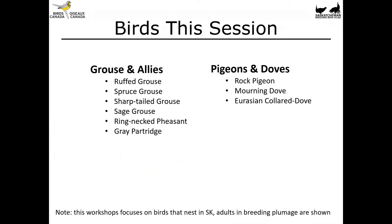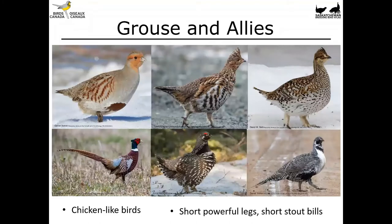In this video we're going to be covering grouse and their allies as well as pigeons and ducks. The focus will be on adult birds that nest in Saskatchewan but many of these species can be found across the prairies and in much of the rest of Canada too. Grouse and their allies are all very much chicken-like birds with short powerful legs and stout bills, primarily found walking around on the ground.